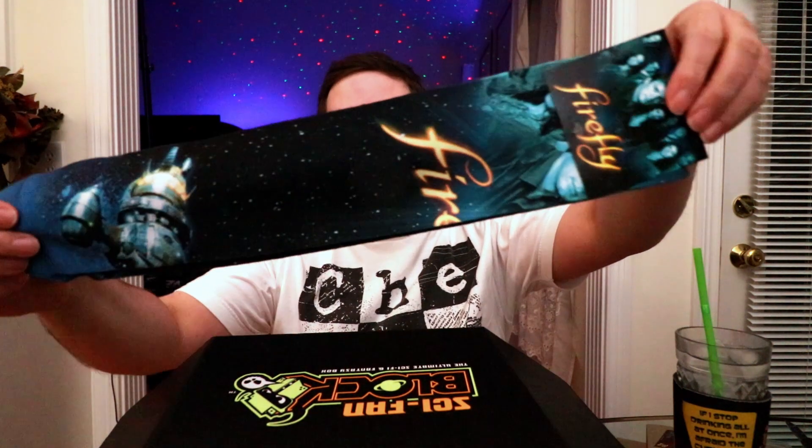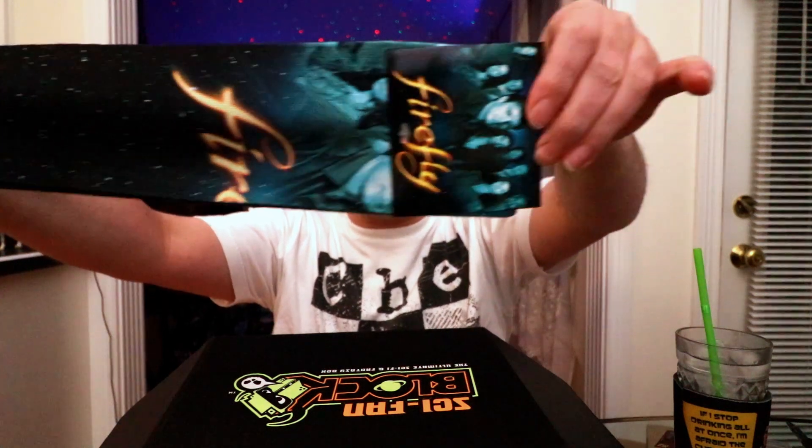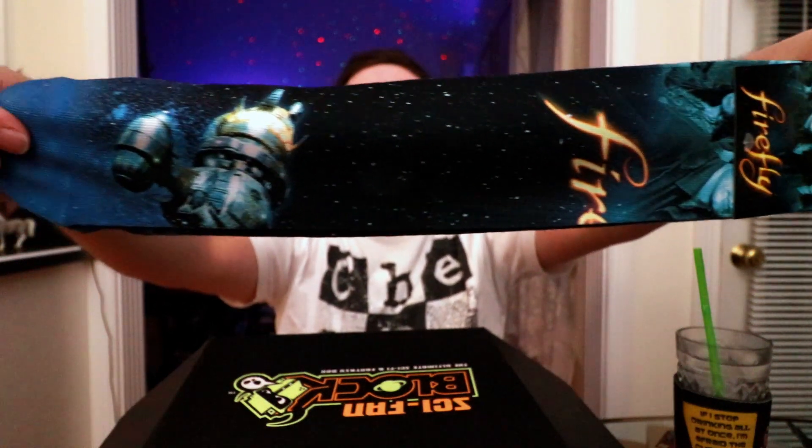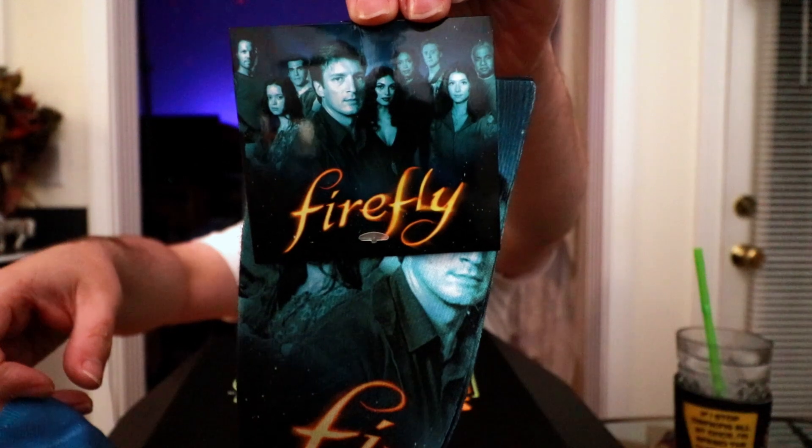Let's go ahead and do the socks — let's see what the socks are. Oh okay, you know I'm not a huge Firefly fan anymore. I loved it, but I tried re-watching it recently and it just did not hold up for me personally — I wish I could still love it. But these are really nice socks, very high quality with awesome art print on there. It's basically got the whole crew up top and it's on the sock as well. I do still like those, so those will probably stick with me.